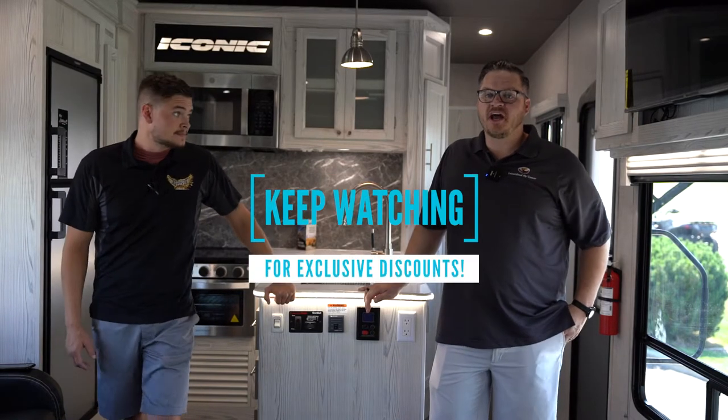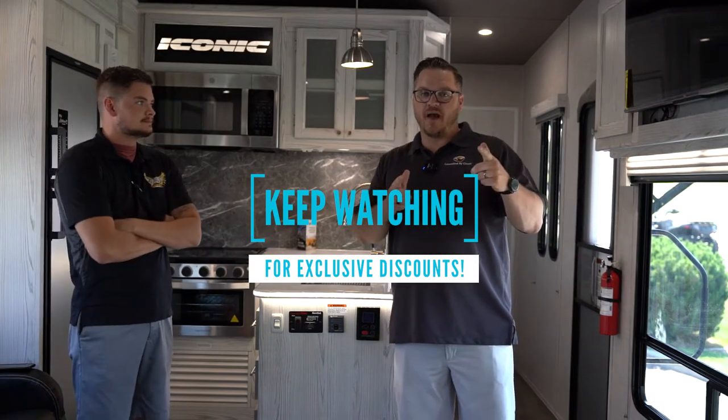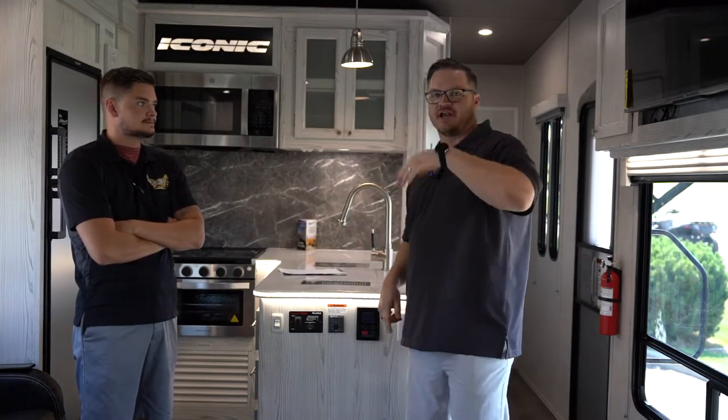Awesome, let's get started guys. We've got some exciting things. We also have some promotions that will happen at the end, so stay tuned. We'll cover those as well. Let's go check it out guys.